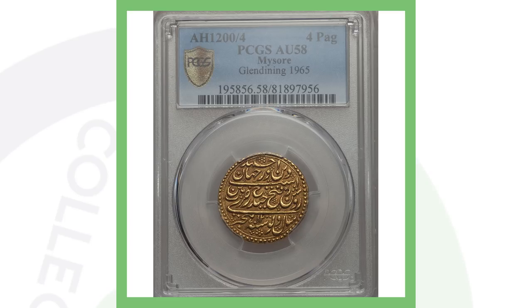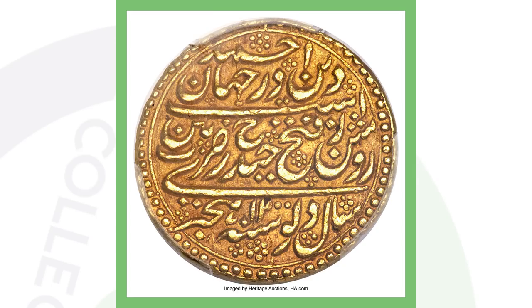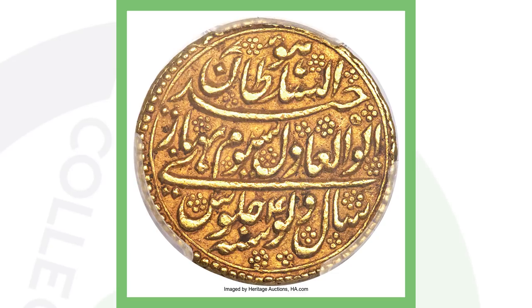Next up is another gold coin — seriously the real deal. If you guys know what this coin says, feel free to translate it in the comments. It's graded AU58 and I believe it's from 1788. This coin sold for over sixteen thousand dollars.